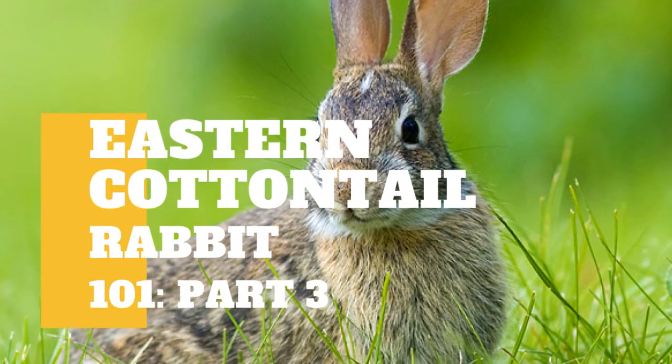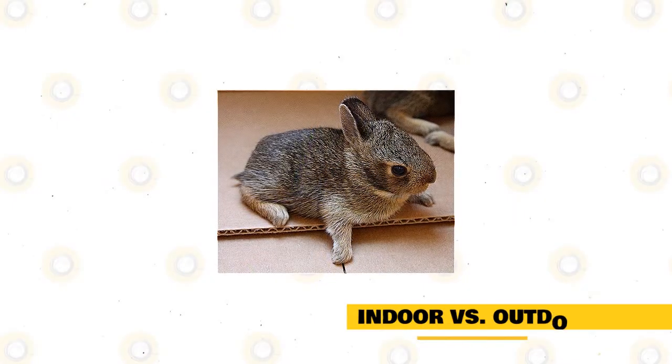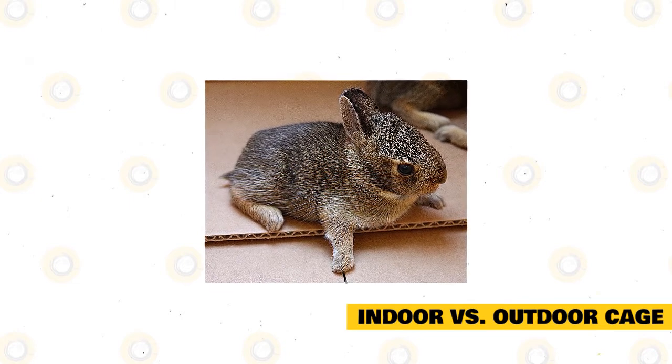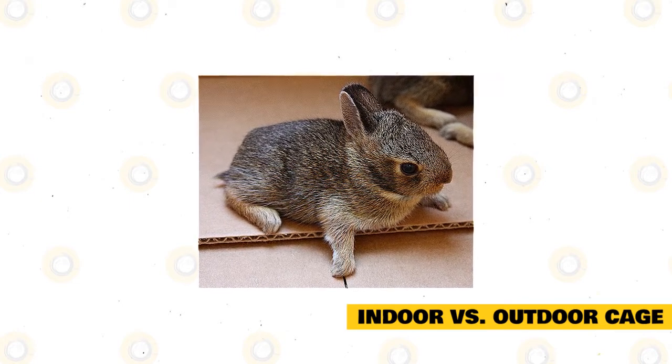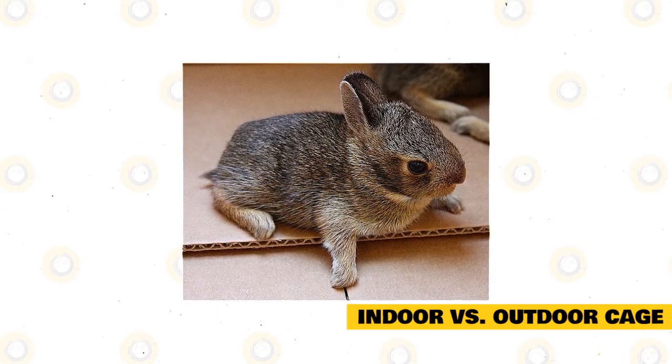Aside from our previous videos, there's still some information you need to know about Eastern Cottontail. Indoor vs Outdoor Cage. Rabbits that live indoors have longer lives and are more social and happy. You can easily take one from their cage and pet them or play with them, which is very important in caring for any type of rabbit.